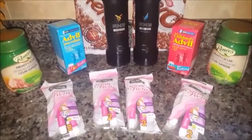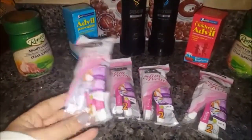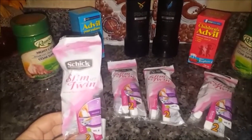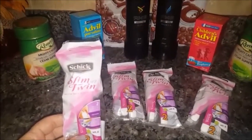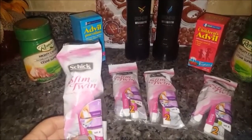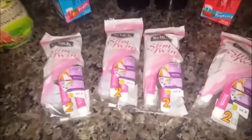Let's start off with the Chic slim twin razors. These are the travel size and there's two razors in here, found in the travel area. They are regularly priced at $2. There is a Peely coupon — I had them from my husband's razors, other Chic razors that had a $2 Peely coupon — so I used it towards these, making four packages of razors absolutely free.